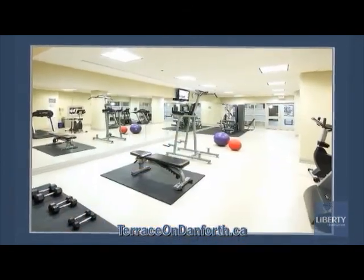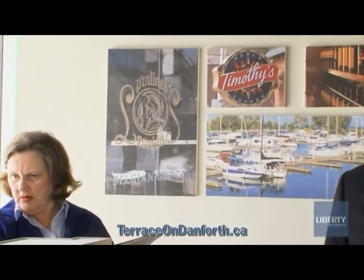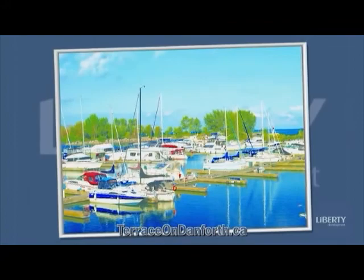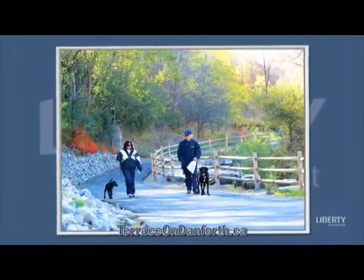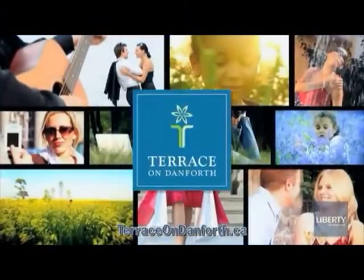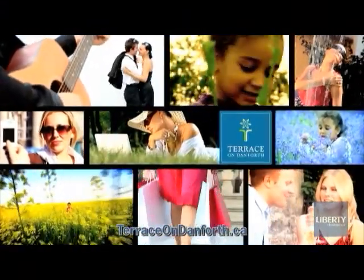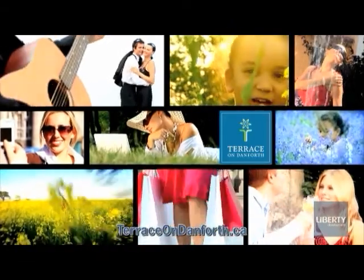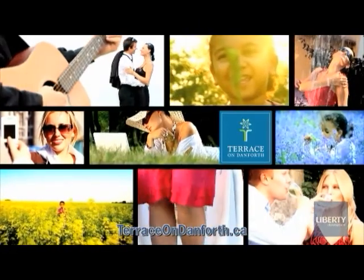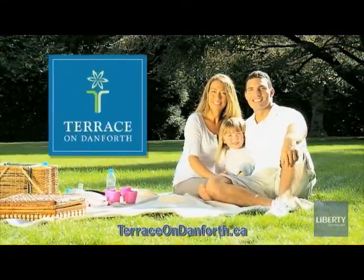Trim the weight and tone the muscles in the fitness room. Enjoy the ease of hopping onto the TTC outside your door or the subway just moments away. Live just minutes from the lakeshore, walking trails, golf courses, and vibrant shopping and dining on the Danforth. Terrace on Danforth is where great location meets elegant living — it's about style and comfort, location and convenience, and the freedom of living your life your way. Life's better out here. Welcome home.